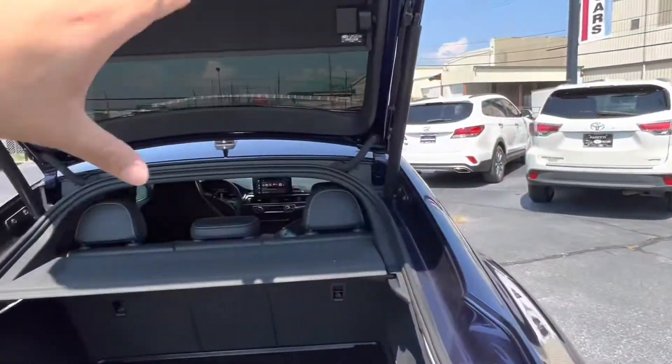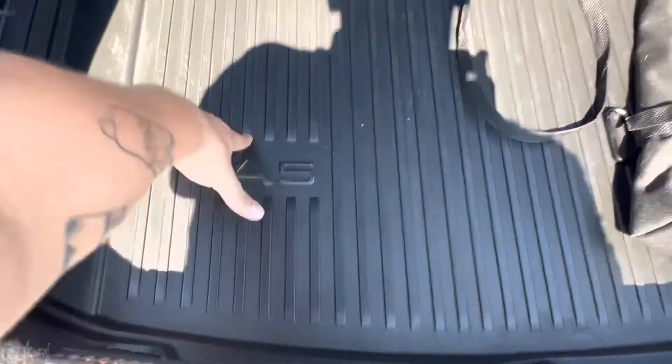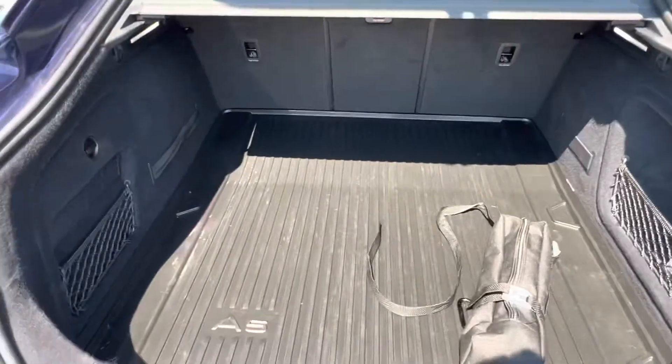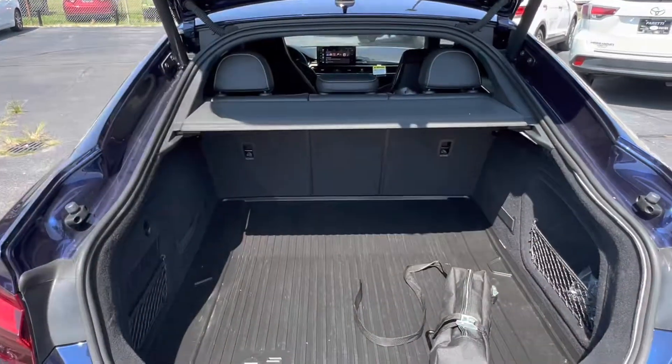My favorite thing about this vehicle is its semi-hatchback design. We get a privacy shade to keep any prying eyes from looking into the back of your car, as well as the Audi S5 custom fitted cargo mat. The vehicle also comes with all-weather protection mats in all four seats.